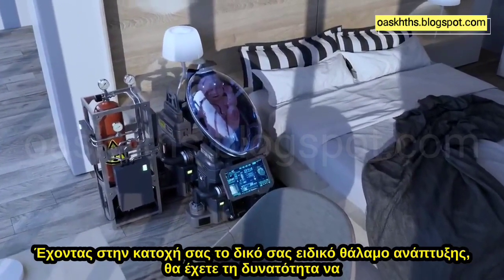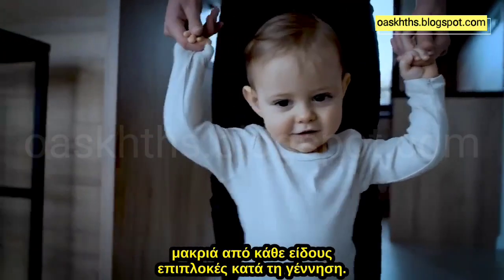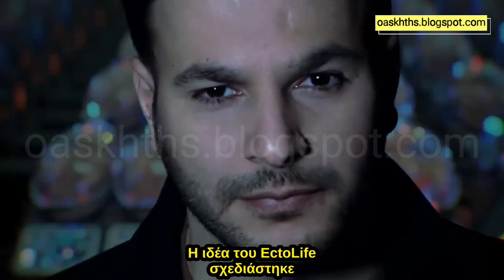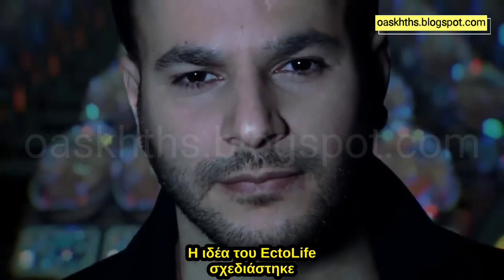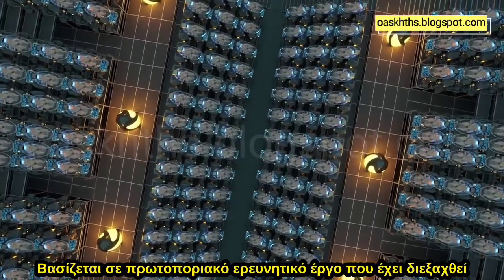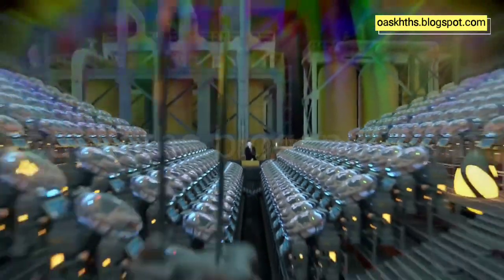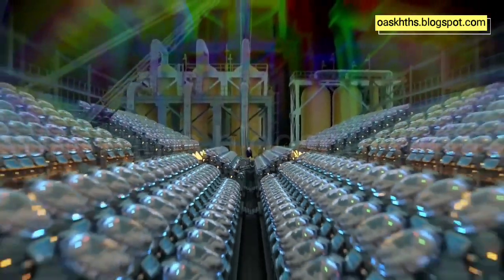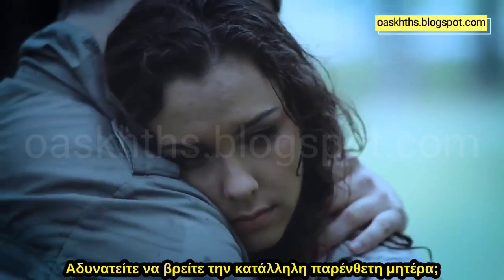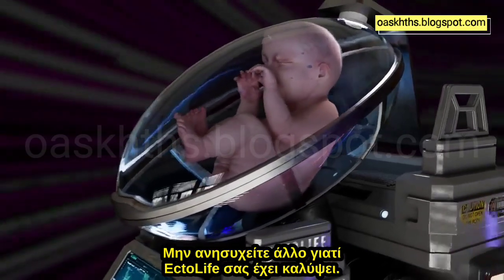By owning your special growth pod, you will have the ability to build a happy family, one baby at a time, away from any birth complications. The concept of the Ectolife facility was designed by biotechnologist and science communicator Hasha Malgaily. It relies on groundbreaking research work that has been conducted by scientists and engineers since the 1950s. Tired of waiting for a response from an adoption agency? Unable to find a suitable surrogate mother? Worried about pregnancy complications? Worry no more, because Ectolife has got you covered.